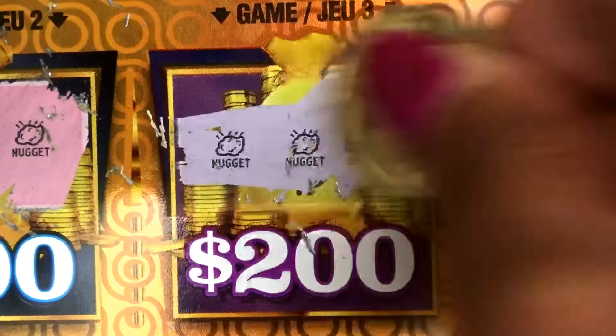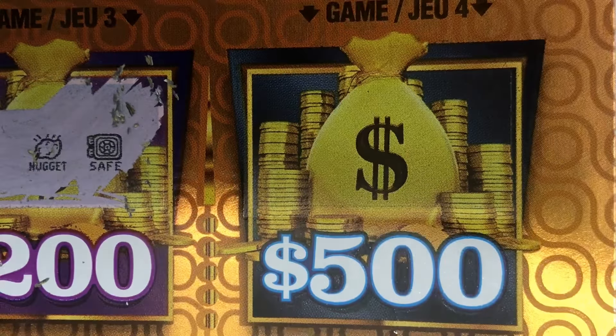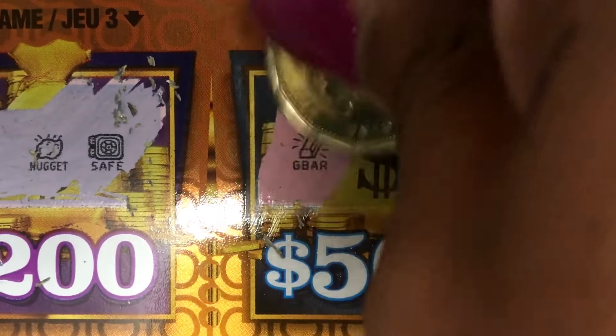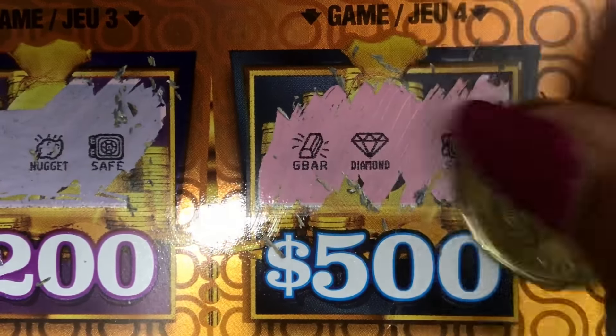Safe, nugget, nugget. Fourth game for the $500 prize: bar, diamond, and safe.